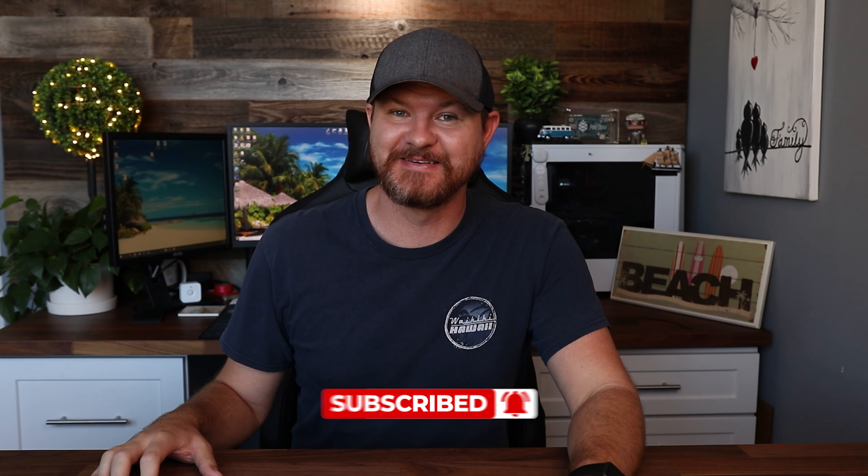Now this is what the Eufy cam looks like. We are not using the spotlight on this one — just want to give you guys an idea of what the night vision looks like. We'll take a look at the spotlight next. That is up close, and that is from far away. So now that we've seen what it looks like without the spotlight, let's take a look at it now with the spotlight.